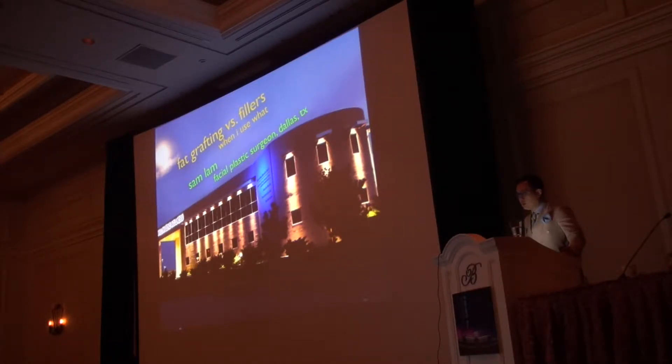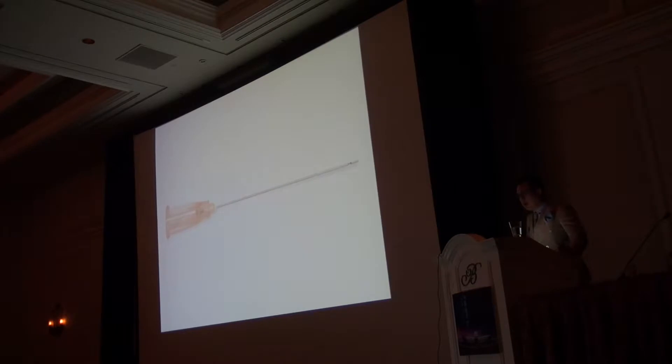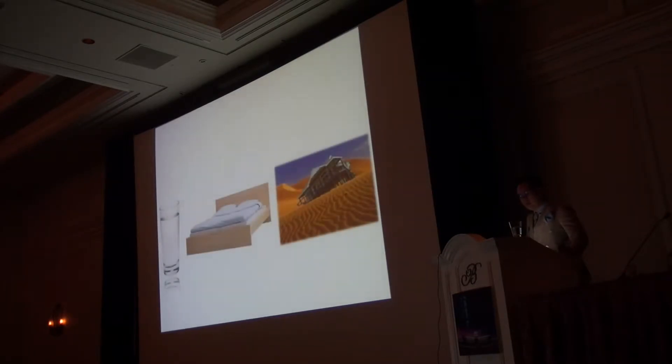If we set up the expectations appropriately, we can not only get great results, but through great results and great communication, we can get very satisfied patients. The cannula has really changed my practice, where my fat grafting has gone down a lot in volume, and fillers have taken a much higher percentage of my business. We're going to talk about three models of communication I use every day so patients understand the pros and cons of each technology.